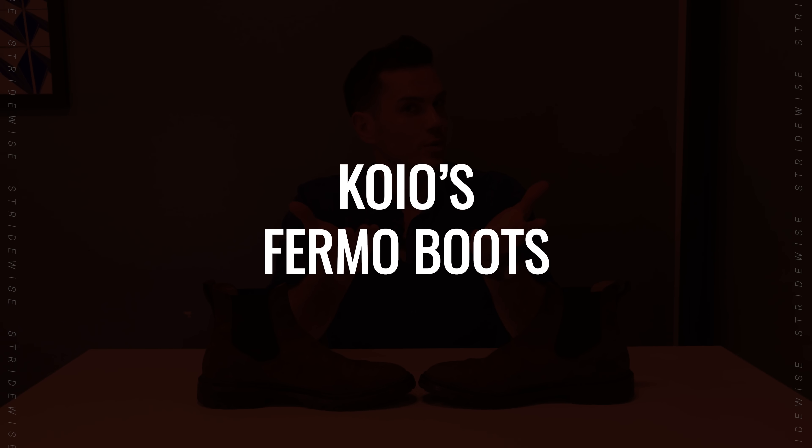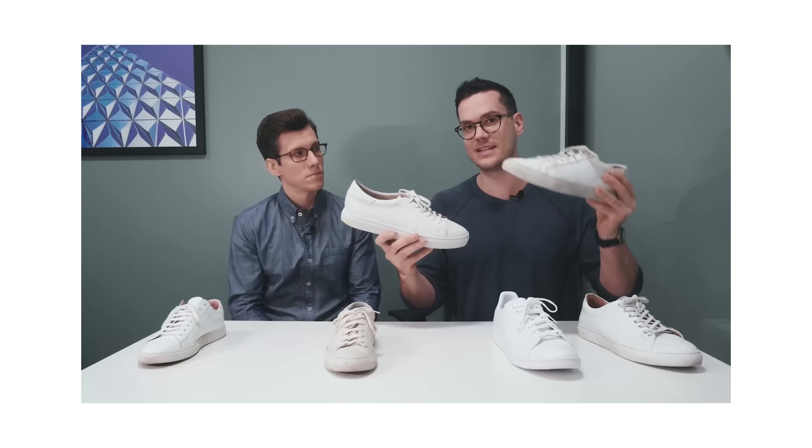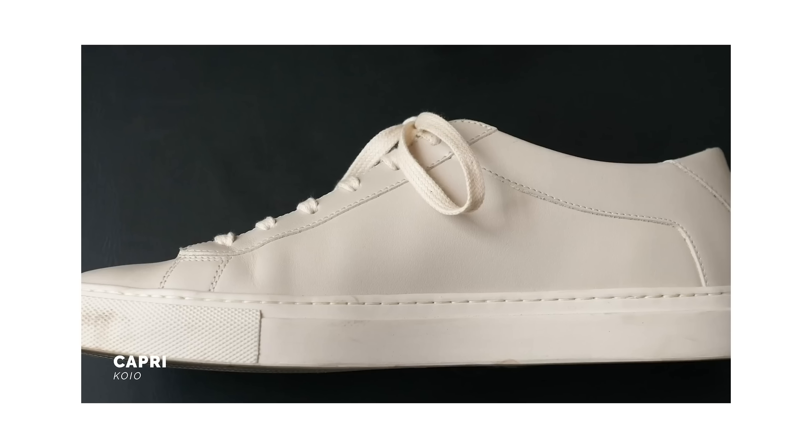This is the Fermo boot. Koyo's big emphasis is minimalist designs — maybe because the founders are from Germany and Scandinavia, areas known for minimalist design. After making what I consider the market's best luxury sneaker, they moved on to boots.